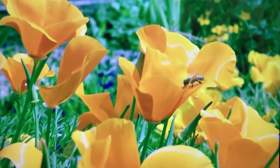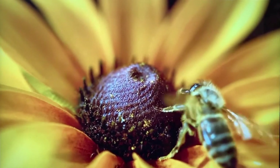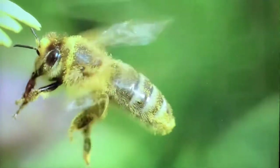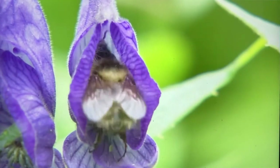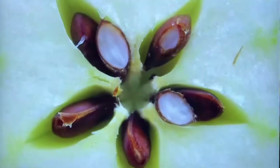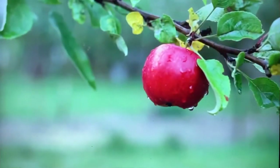A bee flies from flower to flower, collecting pollen. Pollen is the dust made inside flowers. The pollen sticks to the hairs on the bee's body. Some of this pollen will rub off on the next flower the bee visits. The pollen will help seeds form. One day, those seeds will sprout and grow into new plants.